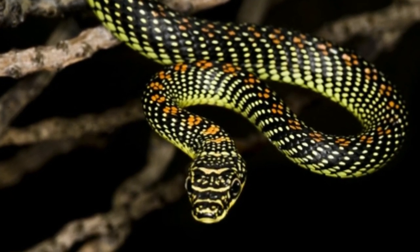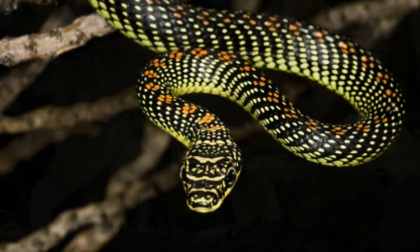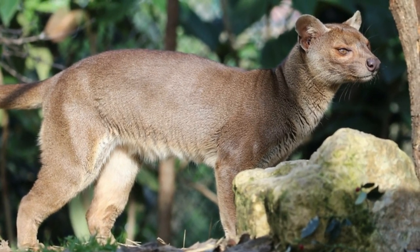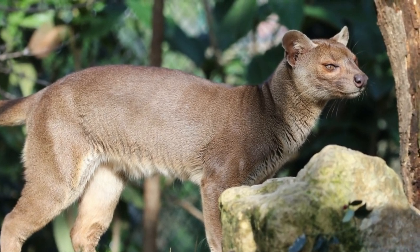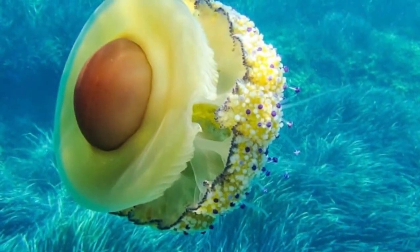Fossa. The fossa is a strange cat-dog-mongoose-like carnivorous mammal that is native to Madagascar.